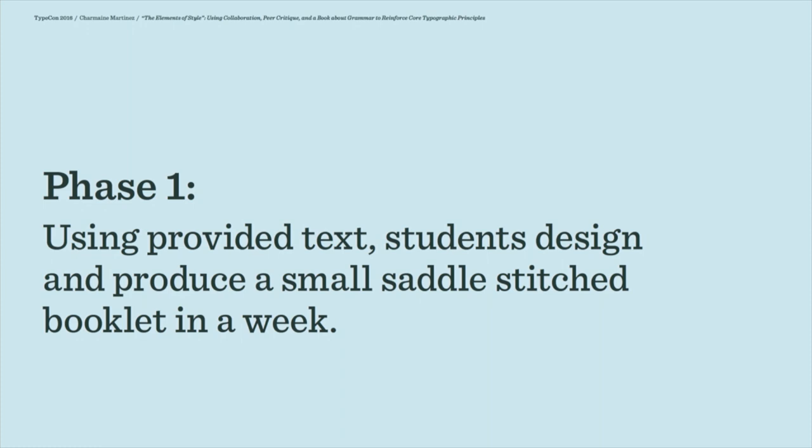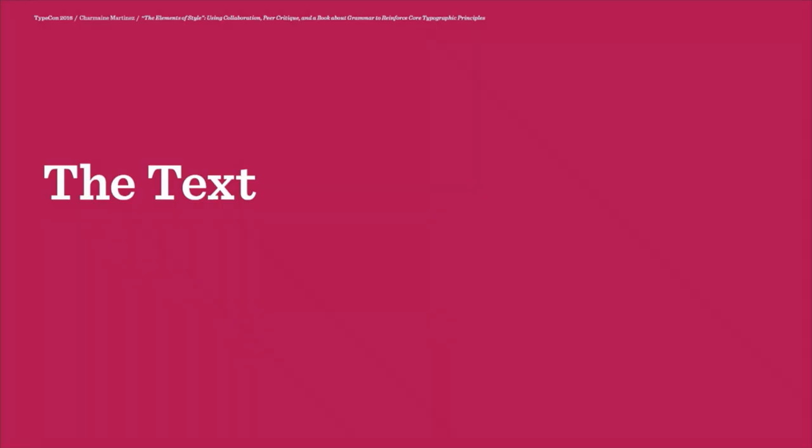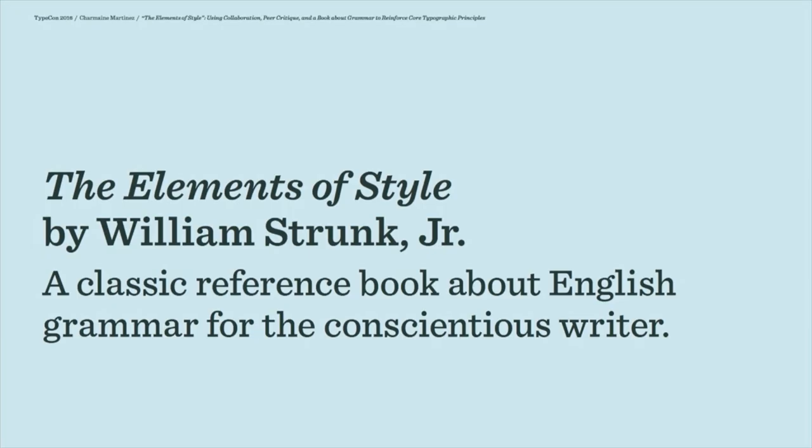They have a week to design and produce it. I chose the text for this project for several reasons. I was really familiar with it thanks to a high school English teacher who was a disciple of The Elements of Style. The book is divided into shorter sections, which makes it easy to break up for a team project. The content is particularly rich — there are multiple levels of information, and it forces students to think about hierarchy and clarity when they're designing the text.